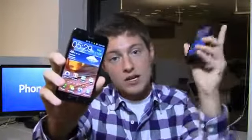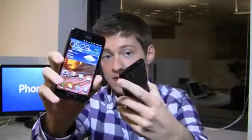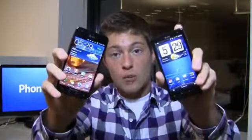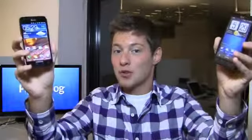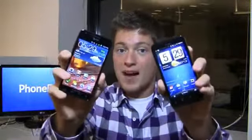On one hand the Galaxy S2 Skyrocket has a dual core 1.5 gigahertz processor, while over here you have a dual core 1.2 gigahertz processor. Both have eight megapixel cameras, both have large displays, and both of course support 4G LTE. Which one's the best? We'll find out in the dogfight, but first special thanks to Best Buy Mobile.